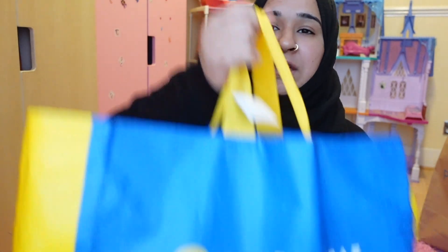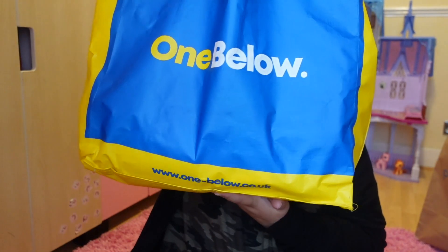Assalamu alaikum, hope you guys are well. Just in a girl's room — it's actually getting dark outside now. I wanted to show you guys what I got from town the other day; it would have fit so well with the other part of the vlog but anyway, we start from here. I went to town mainly to go to Primark — I needed to get Rayhan some bits, and I got myself some bits too.